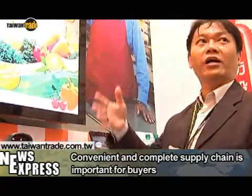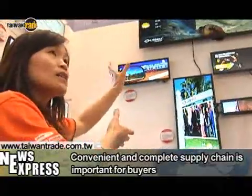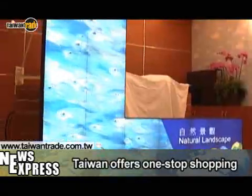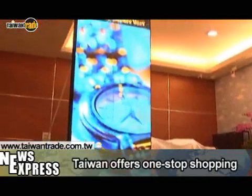How does Taiwan satisfy the various needs of the digital signage industry? Taiwan's biggest advantage is one-stop shopping. Taiwan has good products throughout their upstream, middle-stream, and downstream supply chains.